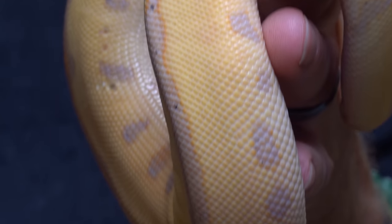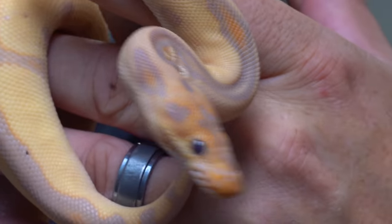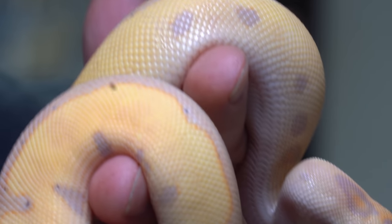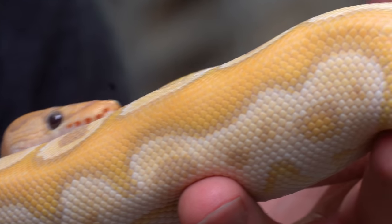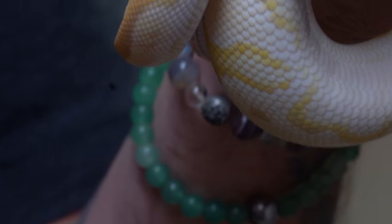This is one of the holdbacks we kept - a banana pastel Enchi clown ball python with a super reduced pattern. Absolutely incredible. This one's in shed right now, but when it's out of shed, this thing is on fire. And this one is the all-gene animal - a banana pastel Enchi Mojave clown ball python. Absolutely incredible. This is going to be a powerhouse male for us next year when we're breeding.